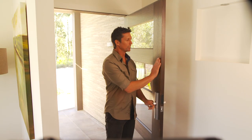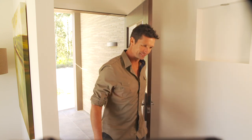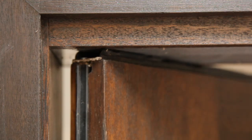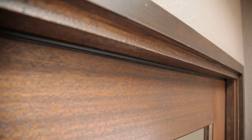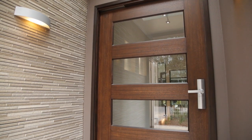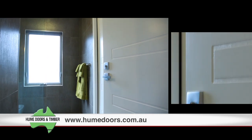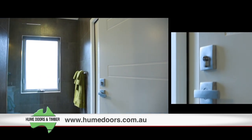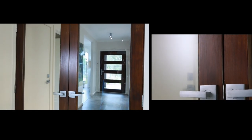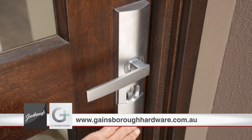We've chosen a solid timber Hume Savoy door for its larger scale and stylish presentation. Solid timber gives the best thermal insulation and if you make sure the seals are good you won't get any air leakage. The toughened glass panels let some light in without compromising the door's thermal properties. We've used Hume wooden doors throughout the whole house as the company has a great environmental policy of only using sustainable or recycled timber. All the door hardware is from Gainsborough Hardware, who have a great range of quality stylish products.